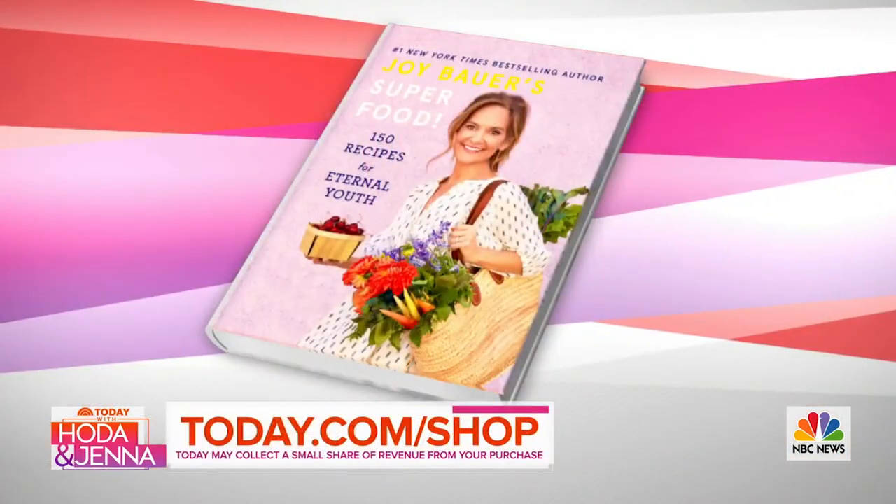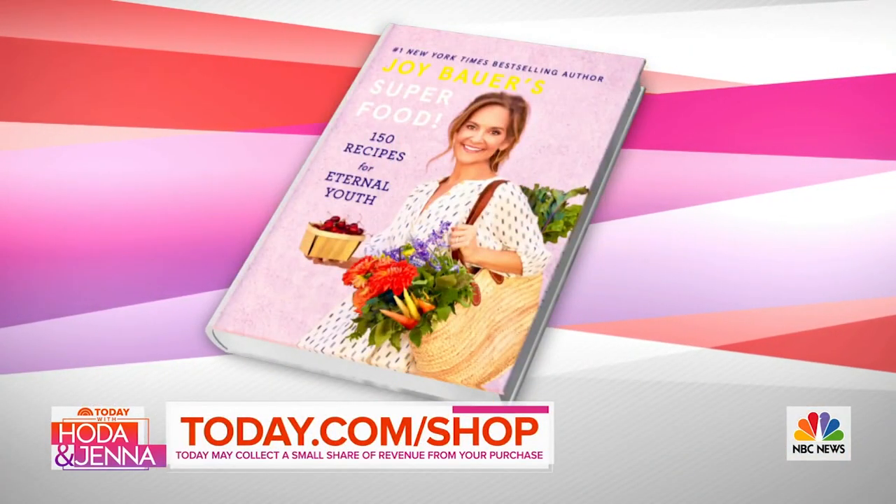That looks yummy — it was so good. I have one more bonus recipe: a stuffed sweet potato with a black bean filling that's to die for, and it's live on our Instagram page right now. You can find all of Joy's recipes at today.com/food, and check out her book Superfood at today.com/shop.